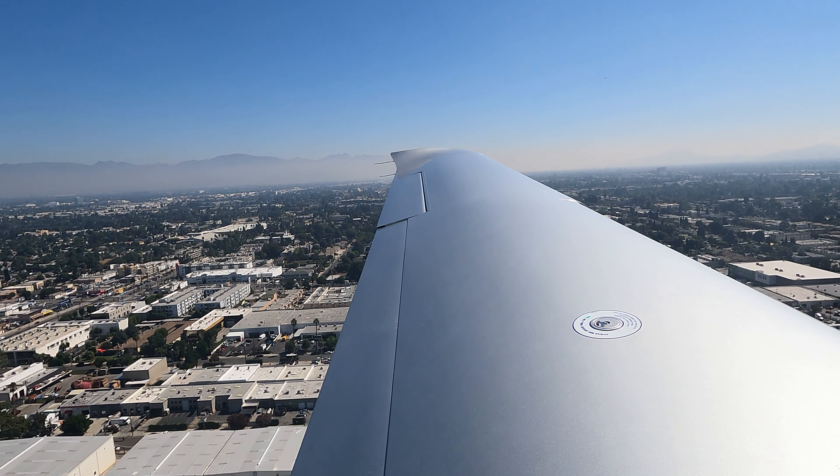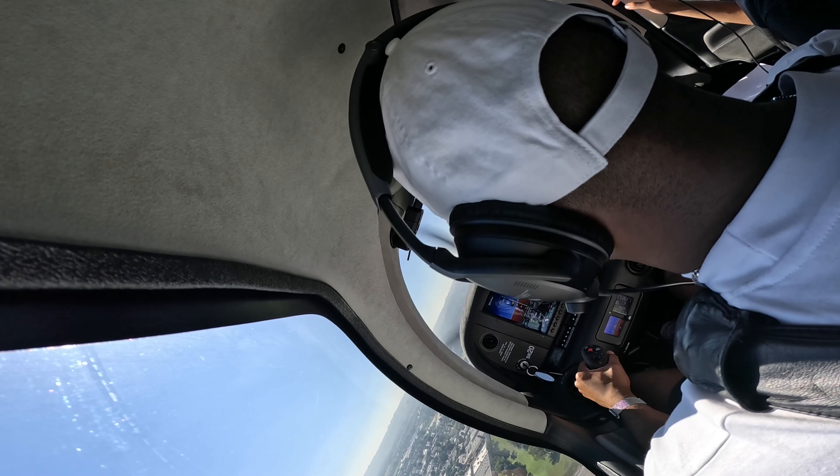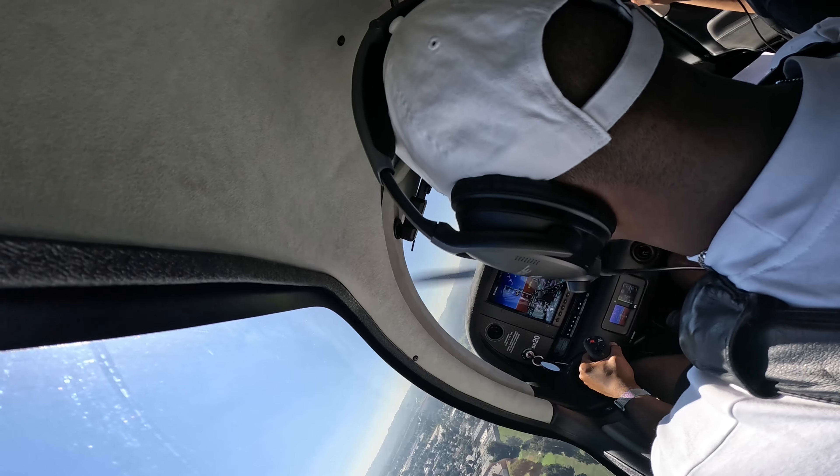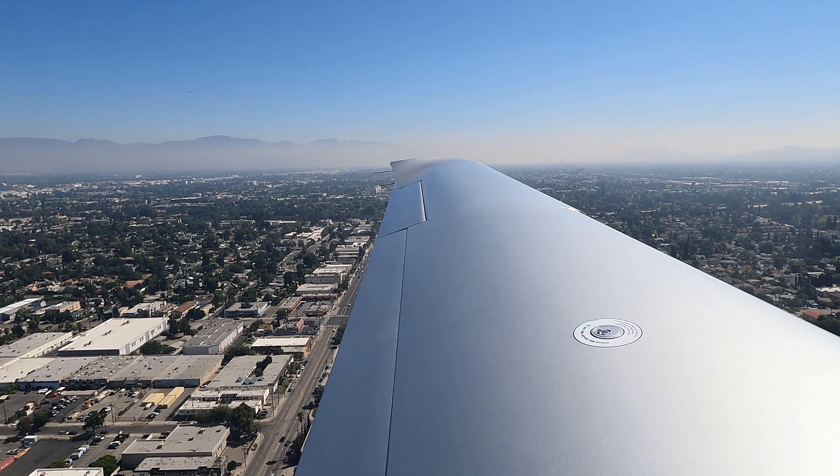Cherokee 4078, Van Nuys Tower, turning right base, 1-6 right, squawk 0240. Right base for 1-6 right and squawk 0240. 4079-8. All corrections — use that radial scanning technique.